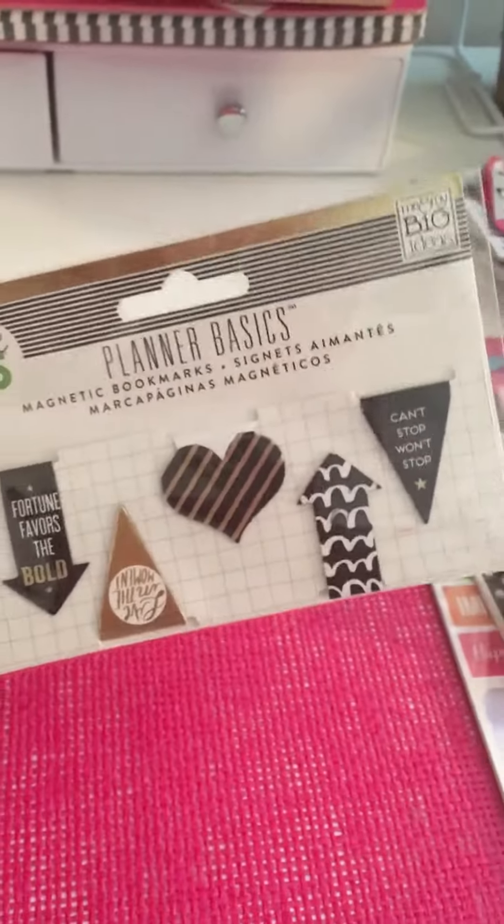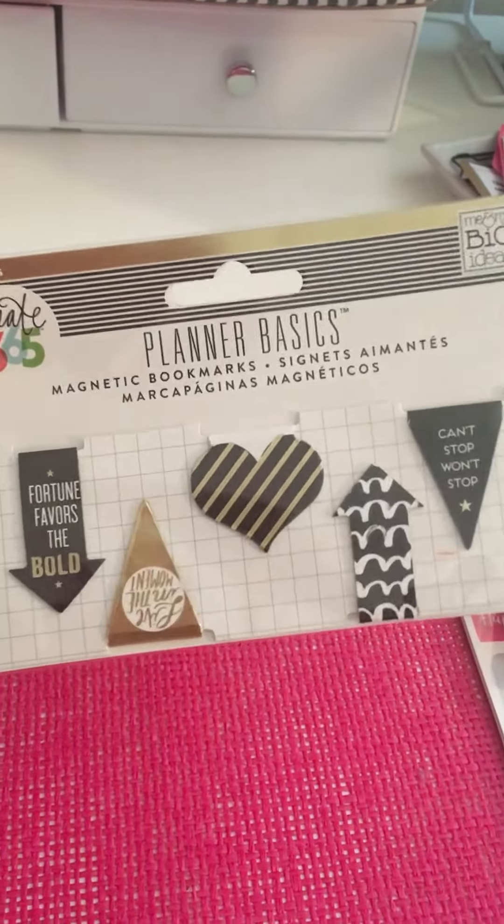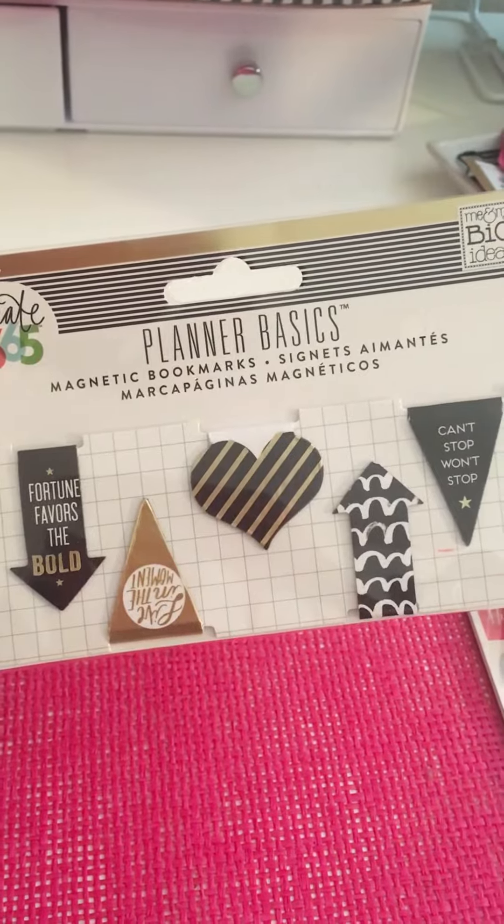The first thing I picked up was these Planner Basics magnetic bookmarks in black, white, and gold — super cute. It came in a pack of five and this was $4.99. I love magnetic bookmarks.